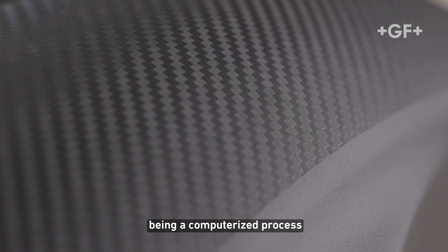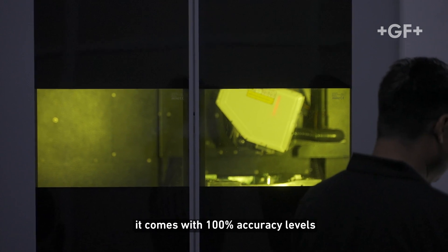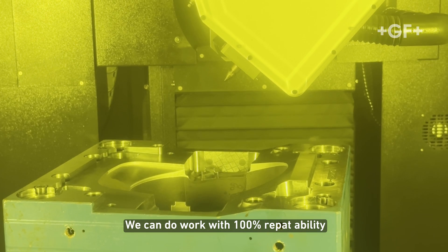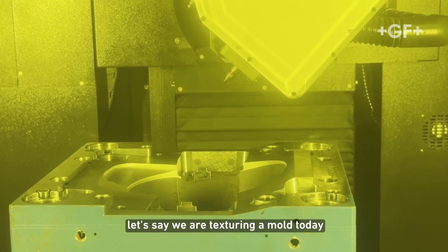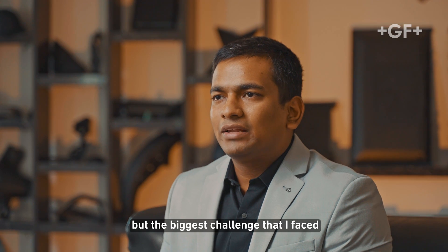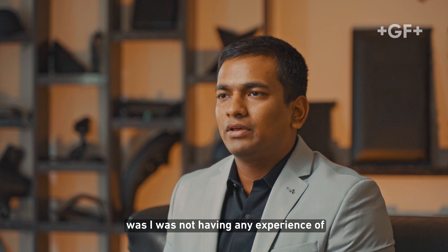Being a computerized process, it comes with 100% accuracy levels and we can do work with 100% repeatability. Let's say we are texturing a mold today — it will be textured exactly the same after 10 years.